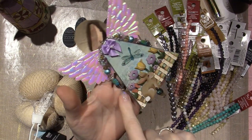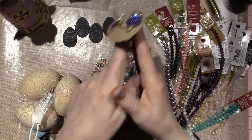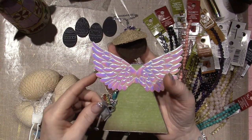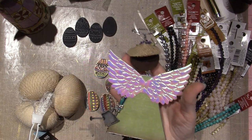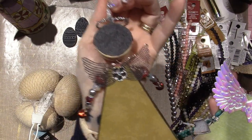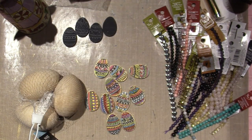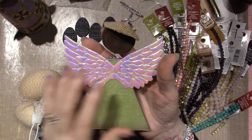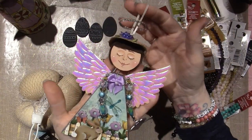I didn't put anything hanging off this arm, like a charm, but I could always add one. I just glued her wings on — these are the wings from Joanne's. They come in a two pack. Here's my Christmas one — those wings are metal and you can find them at Hobby Lobby. I've used lots of different kinds of wings. She's super cute, and I have a collection now of these. It was just fun to make.